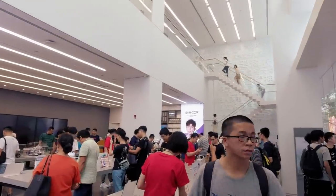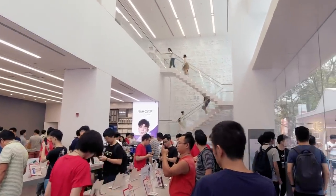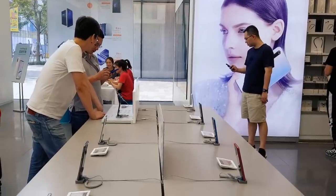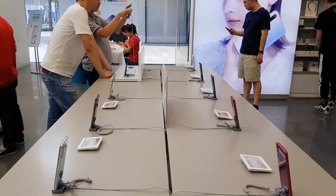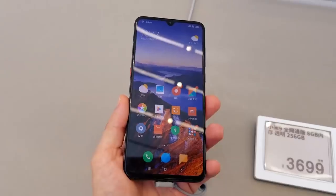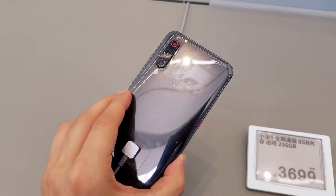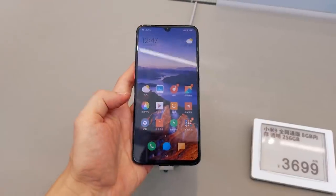Now let's look around to see what's new at the Xiaomi store, since I haven't visited in a long time. By the way, if you are in Shenzhen and want to visit this store, check the description — my guide will be there. This is the Xiaomi Mi 9 transparent edition, which is also a limited edition. It looks pretty cool.